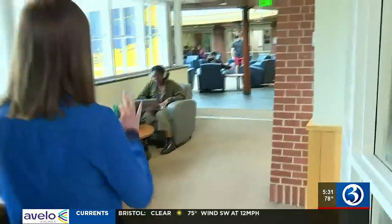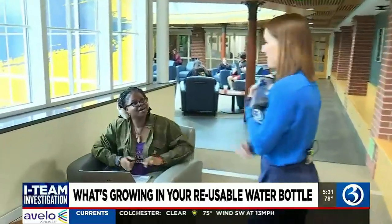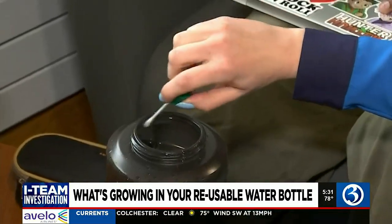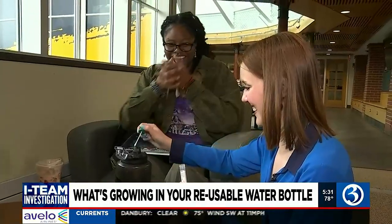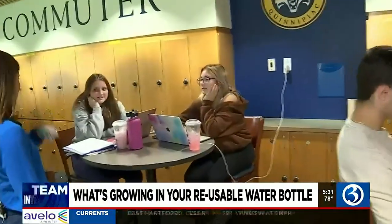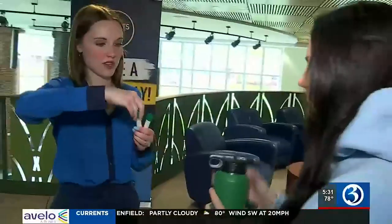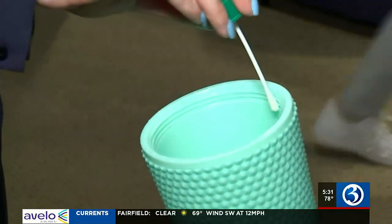Hi, my name is Cassidy, we're from Channel 3. We went on a hunt at Quinnipiac's Student Center, looking for students with reusable water bottles. It's like my emotional support water bottle. We wanted to test to see what's inside — all right, take off the whole thing for me. We swabbed both the inside and then the straw part too.